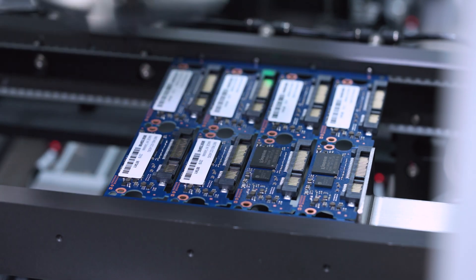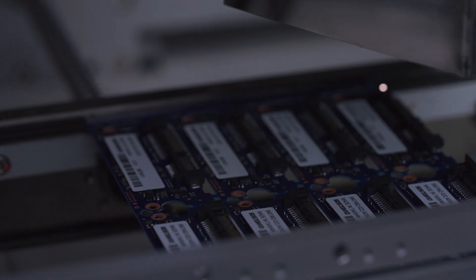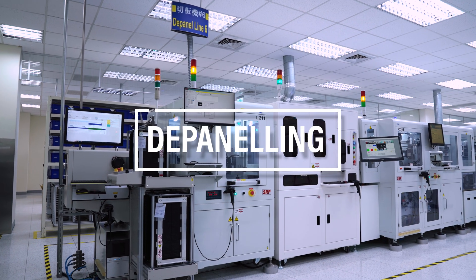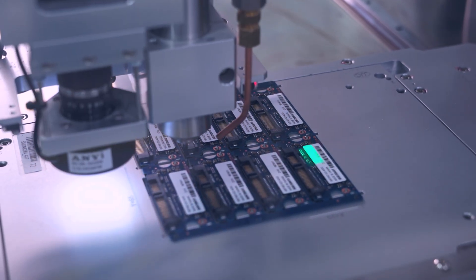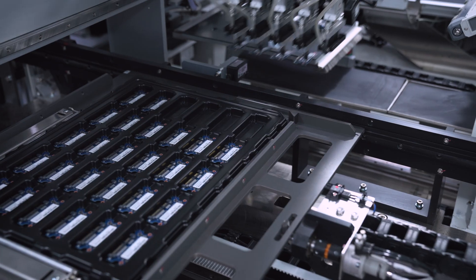This is an important step as the labels not only tag the product part number, they also include security features to help identify genuine Kingston products. After labeling, the SSD modules are then ready for depaneling. Often products are initially constructed on large sheets of circuit board, and it's during this stage that they are separated, or depaneled, into individual drives.